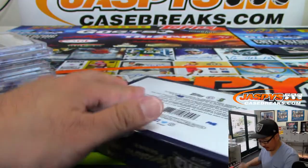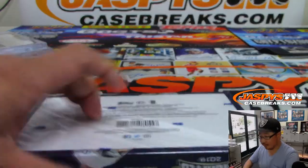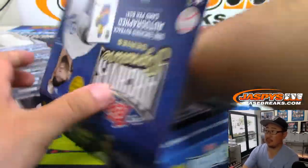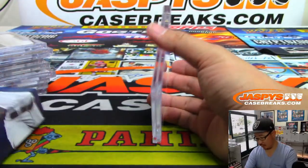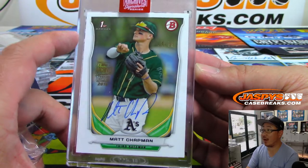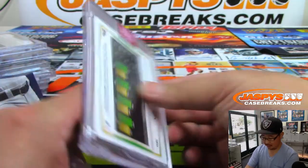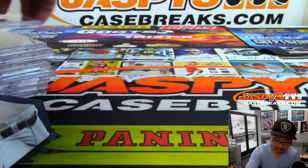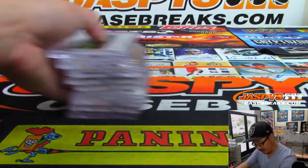And the last one — good luck. It's Matt Chapman, 4 out of 99. There you go.